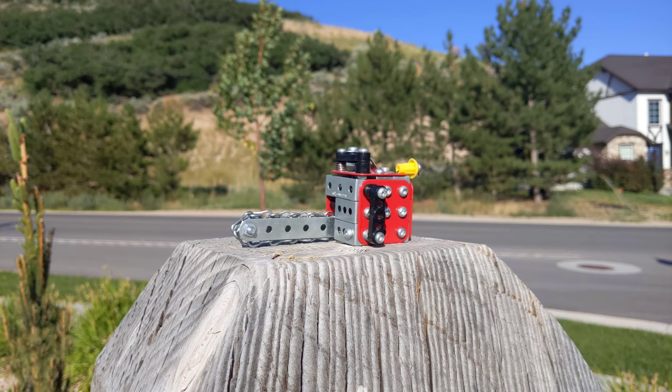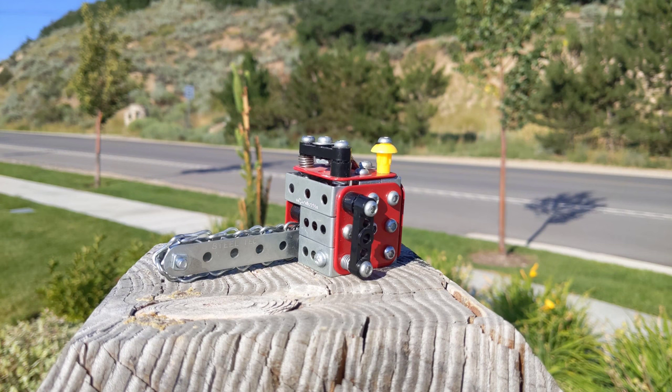A reminder: I'll be giving away some free Meccano sets to the 1000 subscribers. Thanks for watching, everyone.